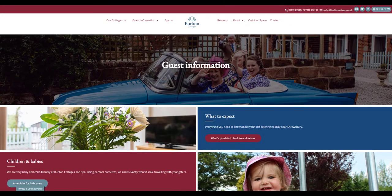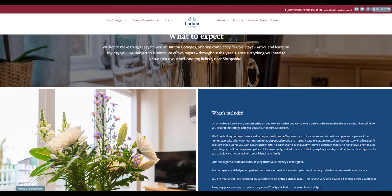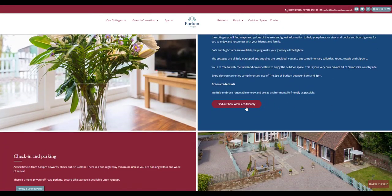I created the content, basing it on information from the previous website, social media posts, guest feedback and reviews, and by having lots of conversations with Rachel over the phone.